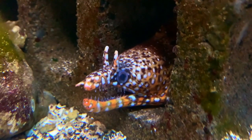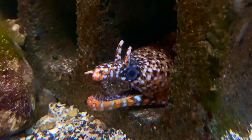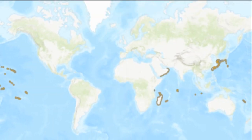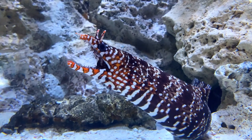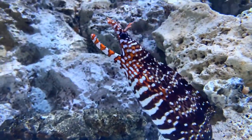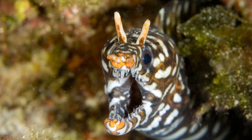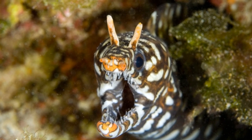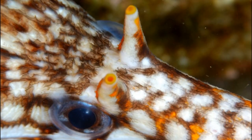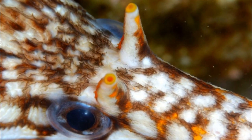The dragon moray eel is a brilliantly colored eel that inhabits rocky and coral reef crevices in the Indo-Pacific. It is brownish-orange in color with a pattern of bars and spots. The body has no scales. Long, tubular nostrils stick out above the eyes, and these nasal tubes look like horns.